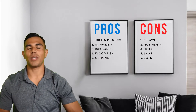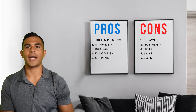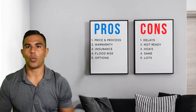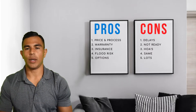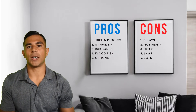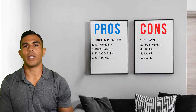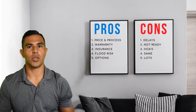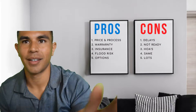Con number two is availability and the fact that a new home typically is not ready to move in right away — it's usually still a few weeks or a few months out. That's certainly a con versus an existing home, because when an existing home is ready to be sold, it will be ready to move in right away or as soon as financing is handled.